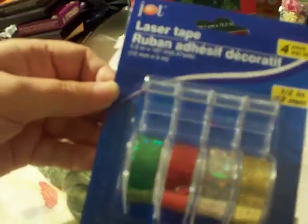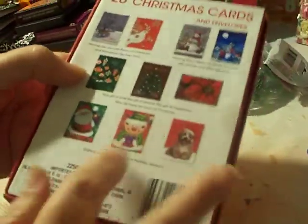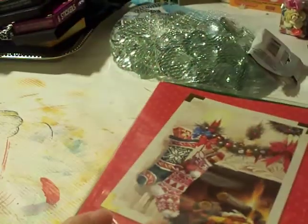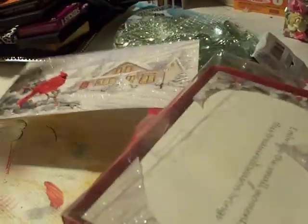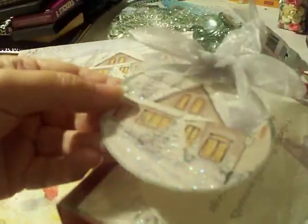I got some laser tape — pretty cute in Christmas colors. I also got Christmas cards because you can do a lot of different things with them, including junk journaling. I have an old Christmas card that gave me the idea — it's really pretty and I cut two things out of it and made beautiful tags. That's what gave me the inspiration.